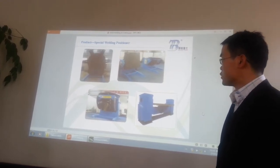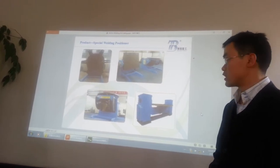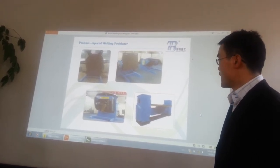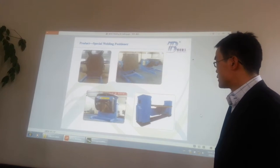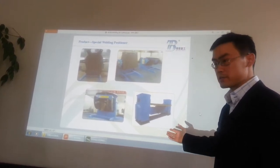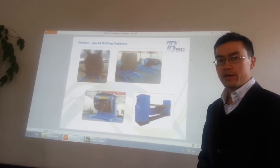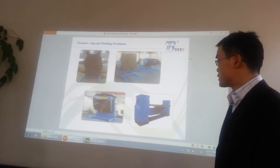We can also customize welding positioners according to your request. We have the light duty, heavy duty, the shift type, and the double base style. We also have the L style and the head and tail positioner.